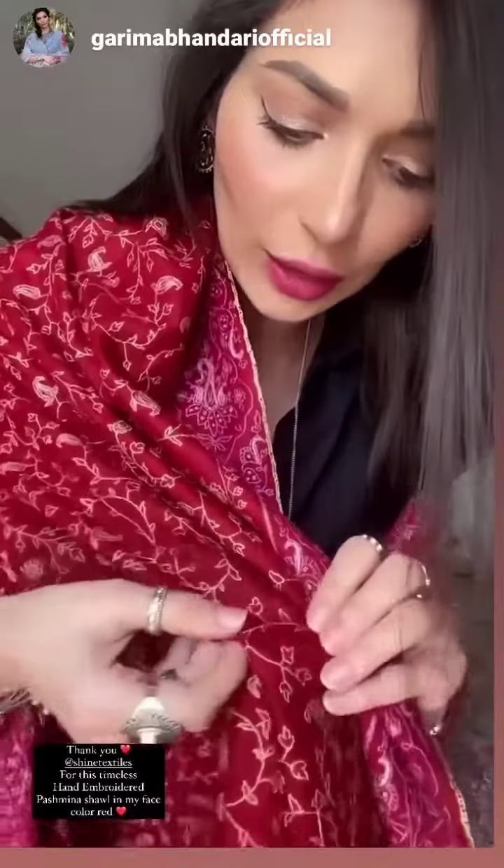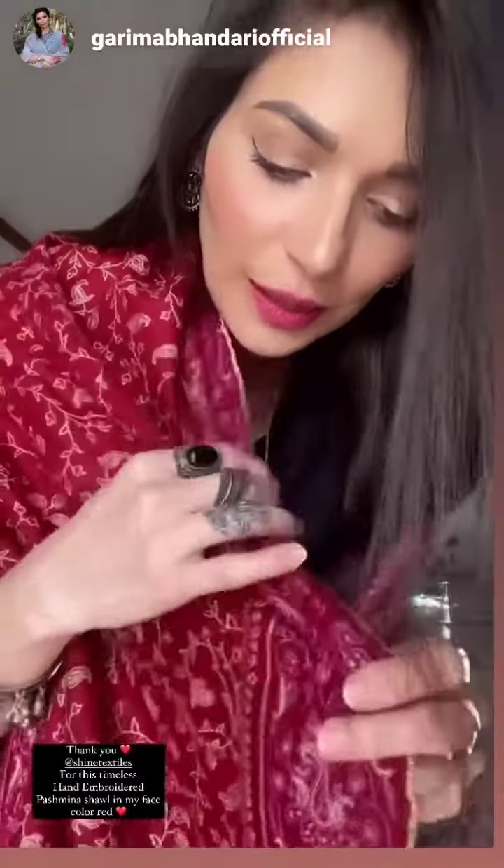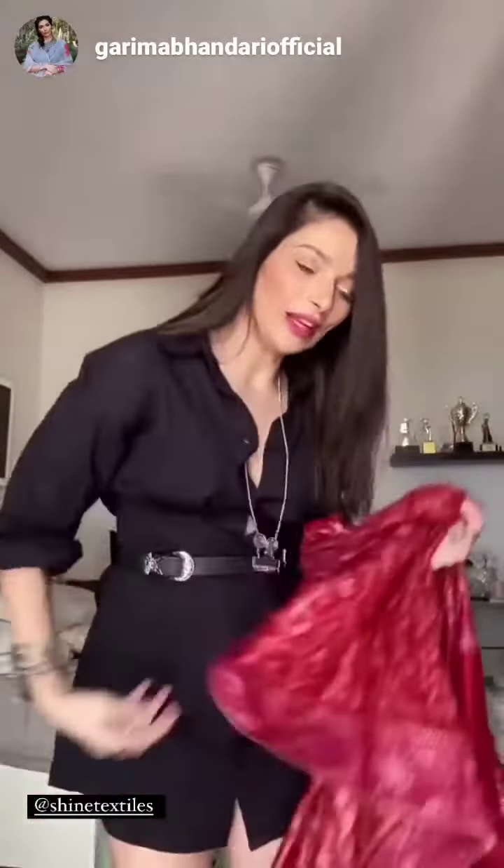I'm going to first show you this beautiful handmade-with-love pashmina shawl. The embroidery is just so beautiful for the upcoming winter. Oh my god, this looks so beautiful on me! Each and every thread is painstakingly hand embroidered in this beautiful Kashmiri embroidery. I'm going to tell you multiple ways of styling this scarf once I wear it.